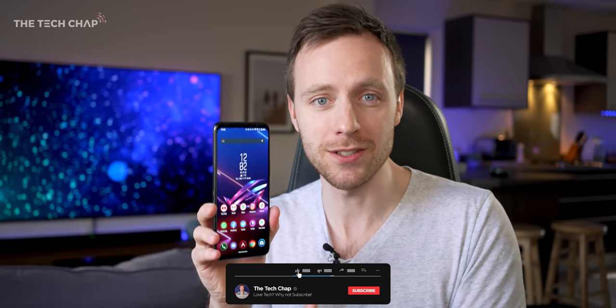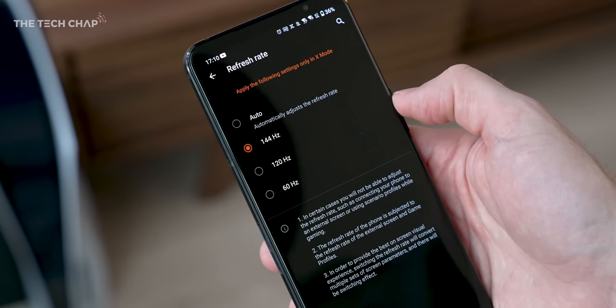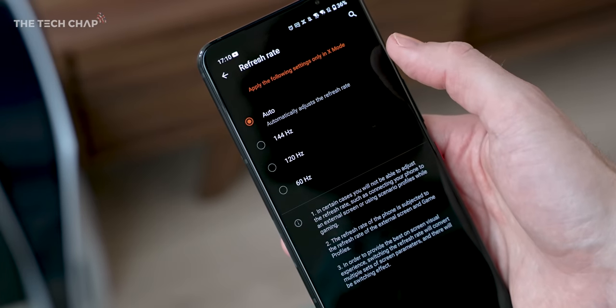We also get the latest Gorilla Glass Victus on the front, and the slightly older Gorilla Glass 3 on the back. One downside of the screen is that it's not an LTPO panel, like you might get on the Galaxy S21 range. So unlike the Samsung, which can adapt its refresh rate between 10 and 120Hz based on what you're doing and save battery, with this you can choose between 90, 120, or 144Hz, and on auto mode it will switch based on what the app needs — but it doesn't dynamically go all the way down on a static screen to save battery.